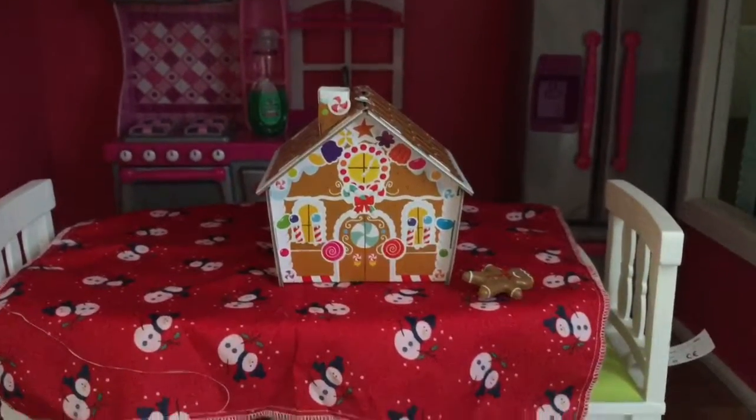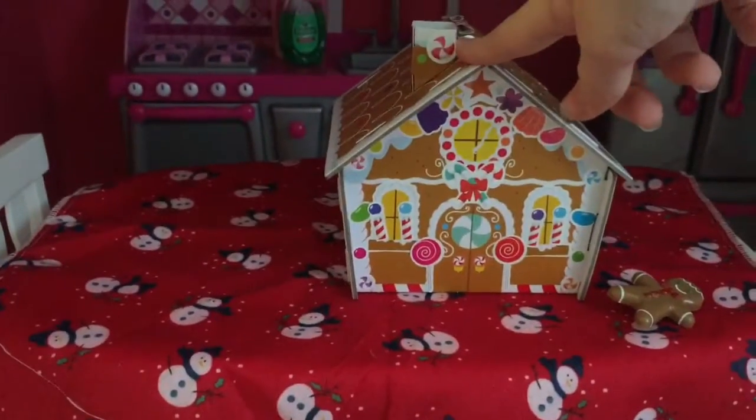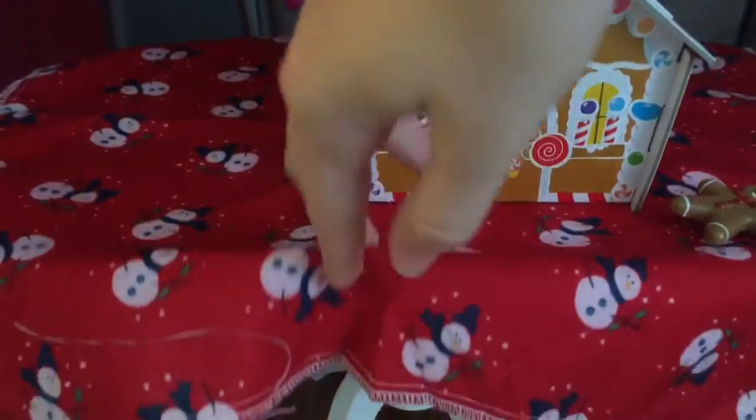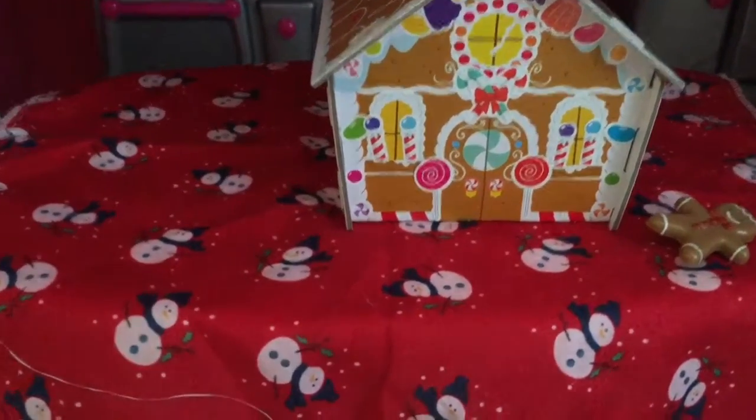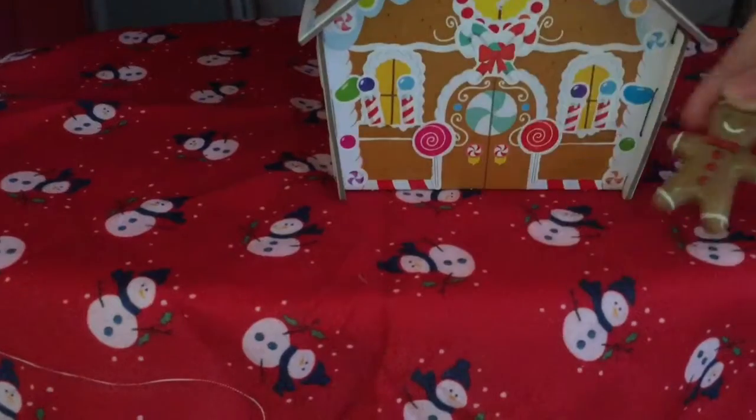Now to the kitchen — we just have a little gingerbread house on the table, the same kind of material that was on the floor in the living room, and a little gingerbread man. And that is it for the kitchen.